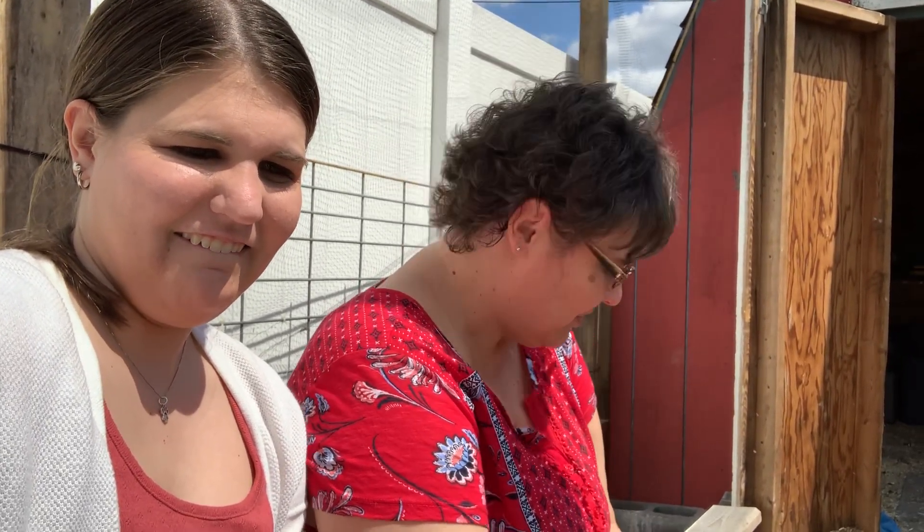Hi everyone! This is Miss Emily and Miss Zimmerman and we're going to introduce to you Wilmington Manor's chickens. At Wilmington Manor we have six hens right now. They all lay eggs. Two of them are red star chickens and they're sisters — they were in the same hatch, or clutch they're called.